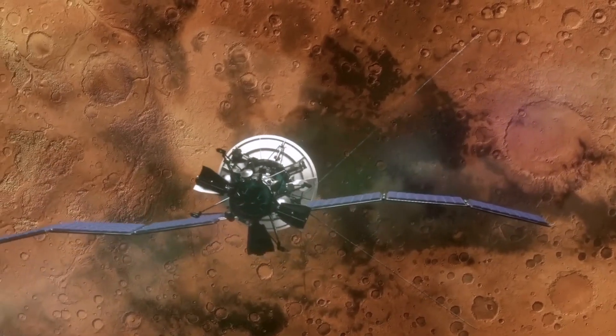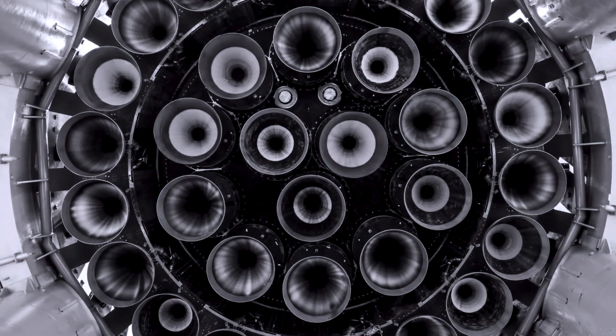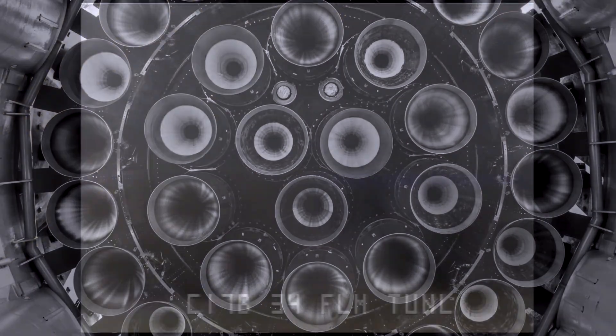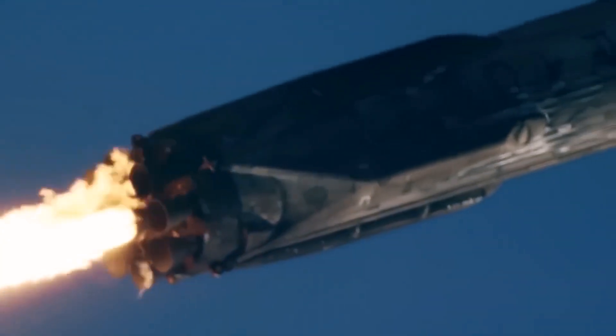You may be wondering how close we are to actually sending humans to Mars. Honestly, we've still got a long way to go. Perfecting the Raptor engine is just one piece of the puzzle. There are countless other factors to consider, such as life support systems and radiation protection.